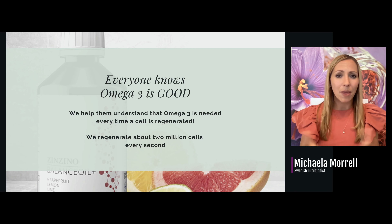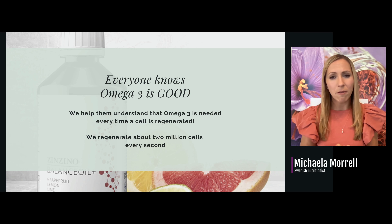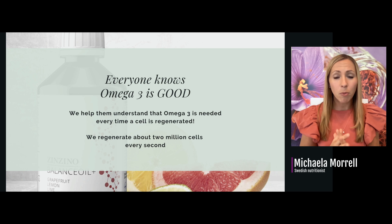Everyone knows omega-3 is good, but we help people understand that omega-3 is needed every single time a cell is regenerated. Since we regenerate about two million cells every second, it is important to have it in our system always. This is a problem today because most supplements don't help us with that — and I'm going to explain why.